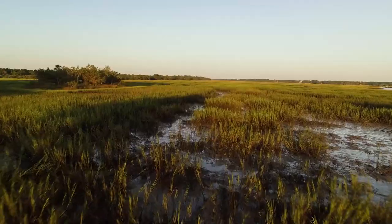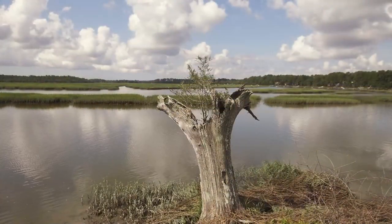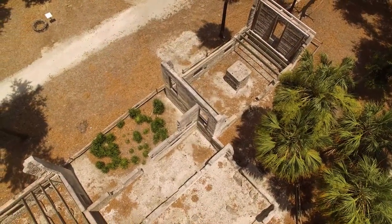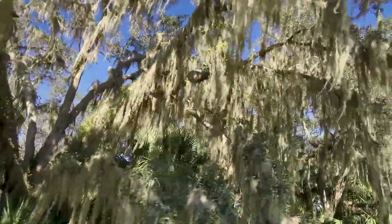Both golf courses here at Dataw create a golfing experience members enjoy day in and day out. Add in all the other amenities and you can see why Dataw is a place one would consider relocating to. Dataw is steeped in history and tradition. About nine miles east of Beaufort, South Carolina, Dataw Island is a place steeped in history. From the earliest settlers to those who occupied the island leading up to the Civil War, Dataw provided wealth through indigo and Sea Island cotton.